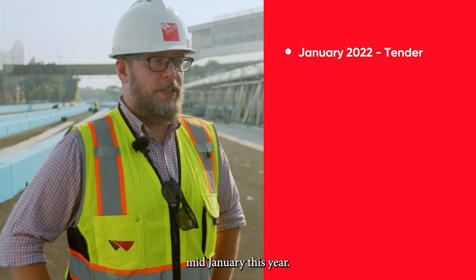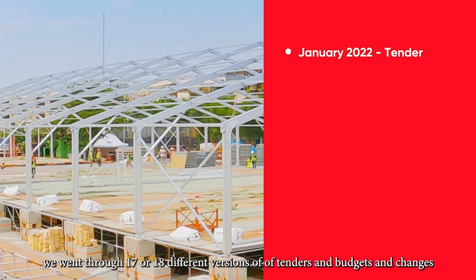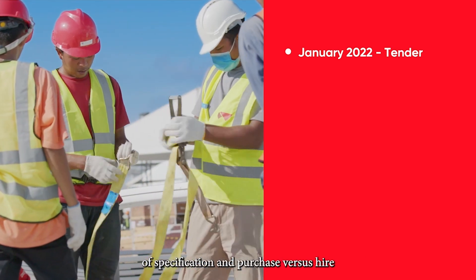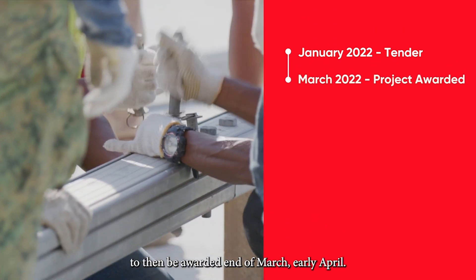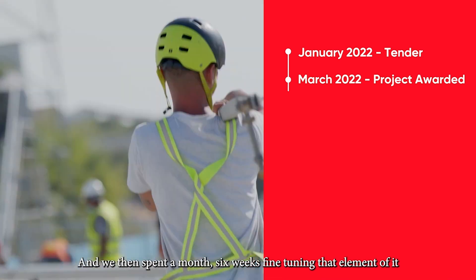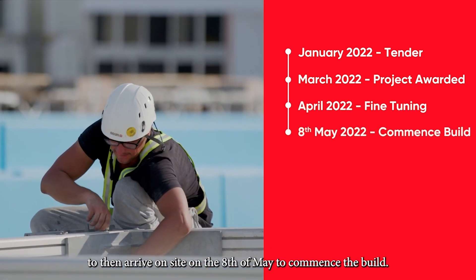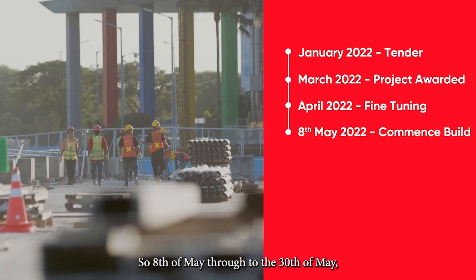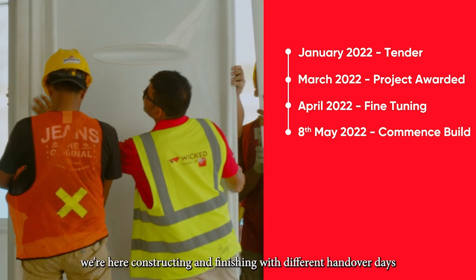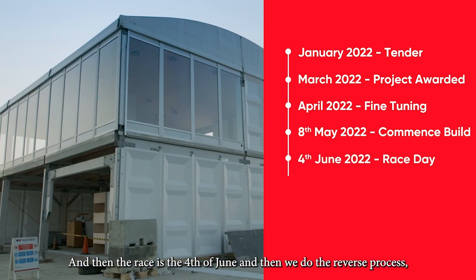From preparation to finish and the time on site, we received the tender mid-January this year. We went through 17 or 18 different versions of tenders and budgets, changes of specification and purchase versus hire, to then be awarded end of March, early April. We then spent a month, six weeks, fine tuning that element of it, to then arrive on site on the 8th of May to commence the build — 8th of May through to the 30th of May constructing and finishing with different handover days on different things. The race is the 4th of June.